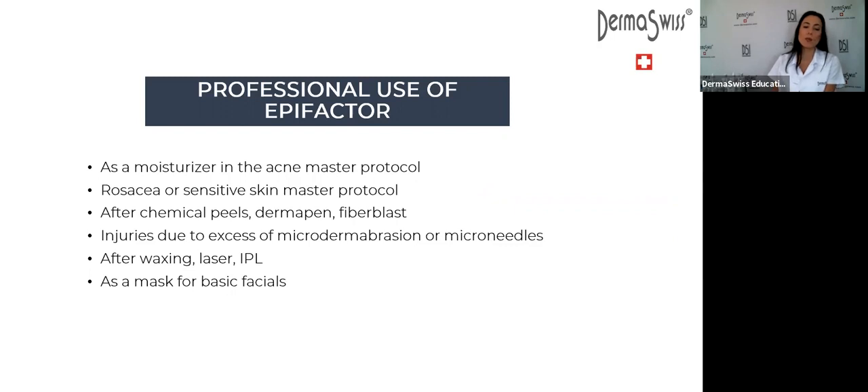To recap the professional uses of EpiFactor: as a moisturizer in the acne master protocol, in the rosacea and sensitive skin protocol, after chemical peels, dermaplaning, fibroblast, microdermabrasion injuries, and microneedling injuries. Remember — apply EpiFactor then apply the collagen and aloe vera mask. After waxing — eyebrows, mustache, full face — you can also apply EpiFactor. After laser and after IPL, you can apply EpiFactor.